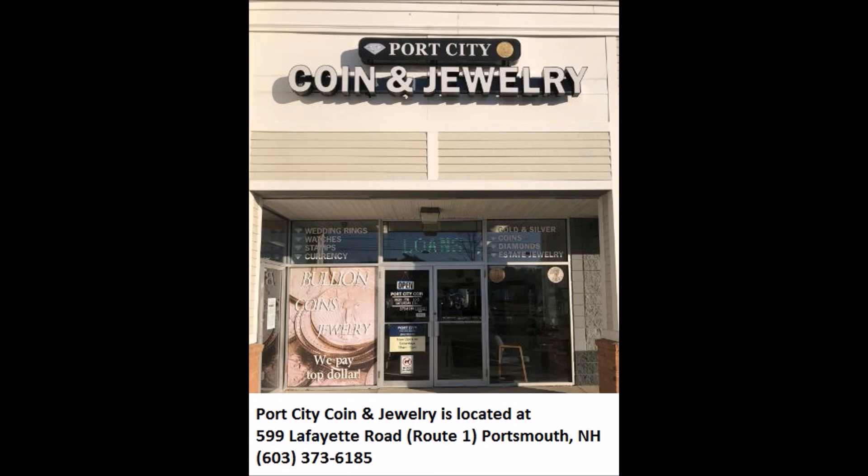Please visit Port City Coin & Jewelry to use our ATM and to browse our inventory of rare coins, jewelry, watches and gold and silver coins, rounds and bars. We are conveniently located at 599 Lafayette Road in Portsmouth, New Hampshire. Please stop in or call 603-373-6185.